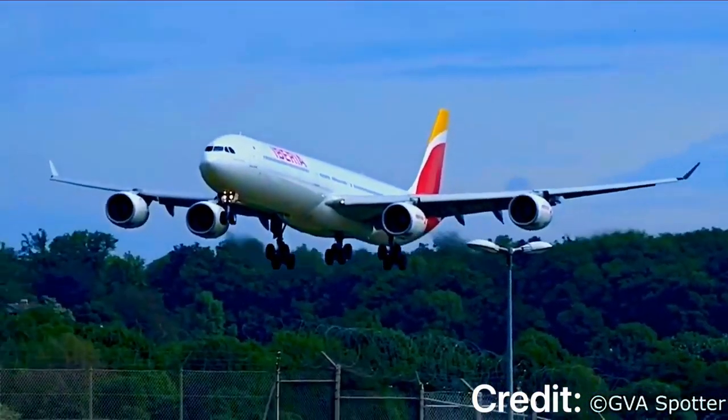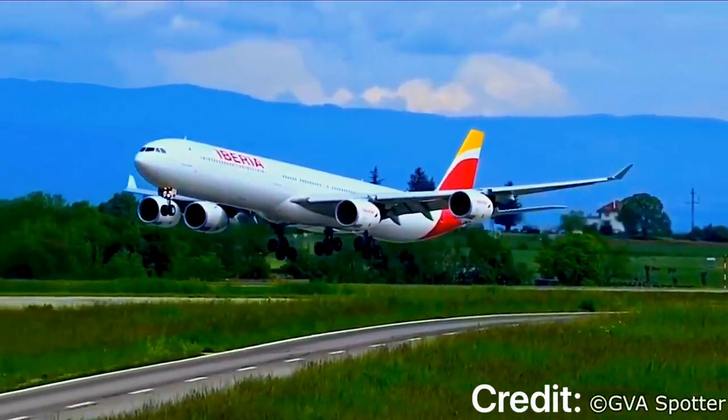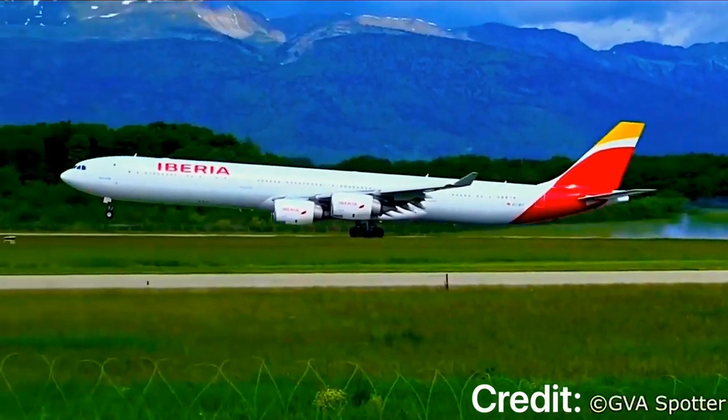What's up guys, welcome back to another episode of plane drawing. Today's drawing will be featuring an Iberia A340-600. Just as you see in the title, these aircraft are the longest planes ever produced by Airbus. So today we'll be drawing the longest Airbus in the world.